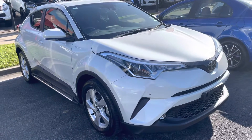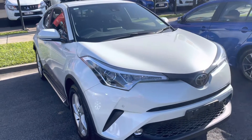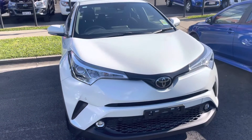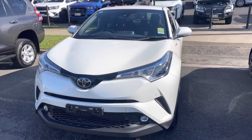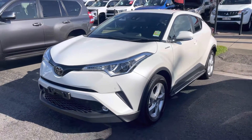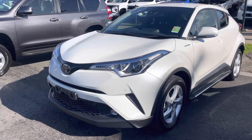Hey Gail and Dennis, I just wanted to do up a quick congratulations video on your purchase of the lovely Toyota CHR manual. I just wanted to say on behalf of Civic Toyota and myself that I'd like to thank you for your business with us.